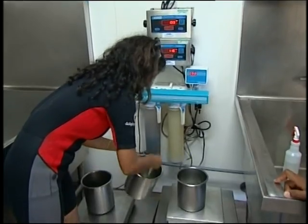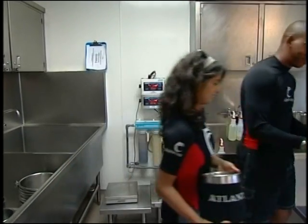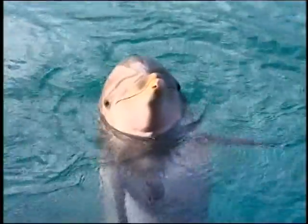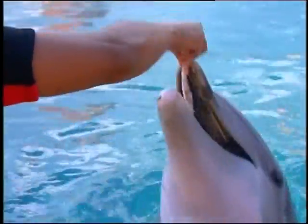The dolphins are fed a nutritious diet of fish like herring and cape blue. Time to feed some dolphins — you ready? Let's go. Together, the 27 dolphins eat over 200 kilos of fish per day. Give her a fish. She loves you. She is so hungry. There you go.